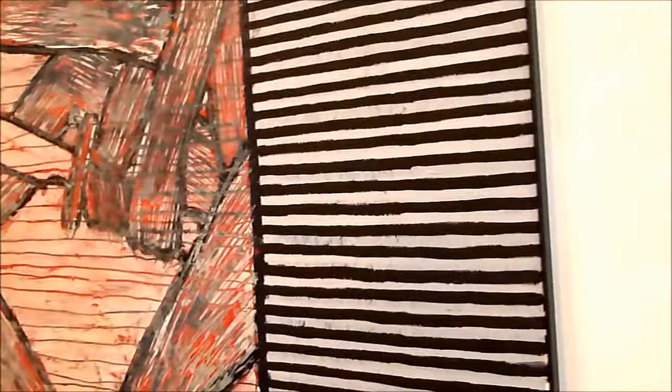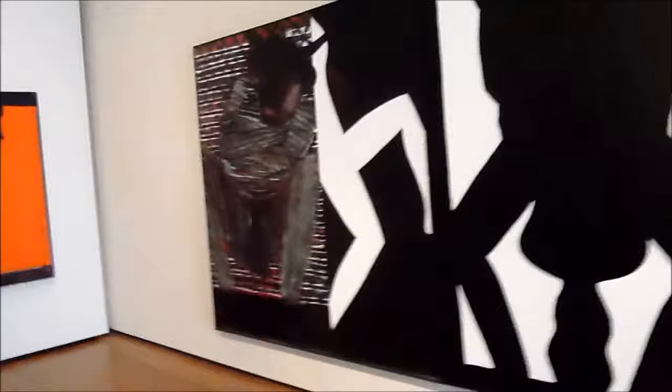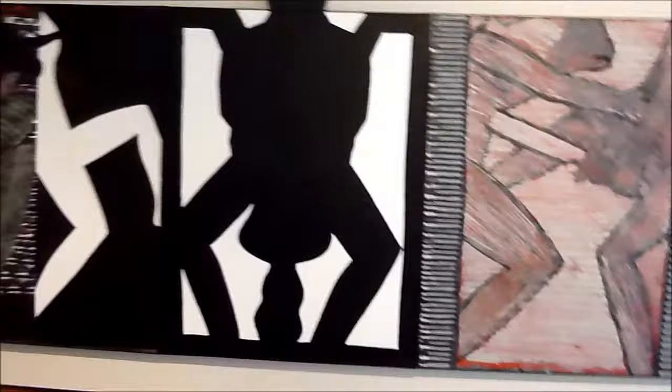Here we have Minotaur I, 1988. The Minotaur — the beast from the maze on the Isle of Crete. Looks like a triptych, and a good size here.